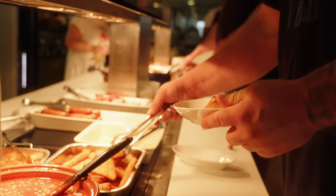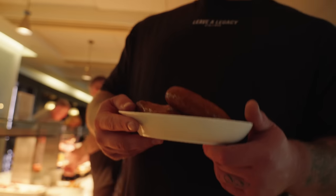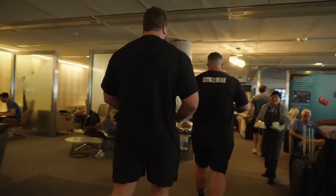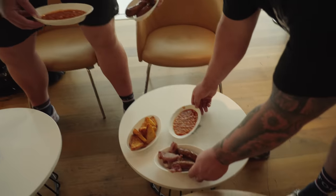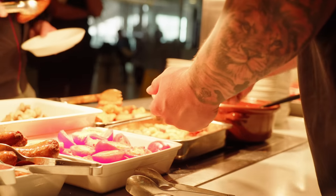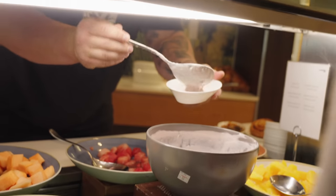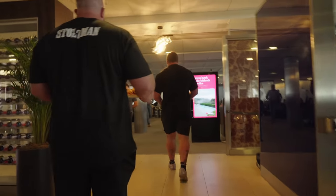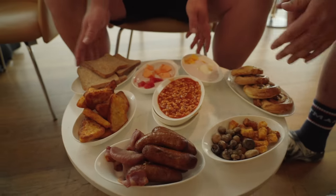I think it'll be one bowl of hash browns. Sausages, hash browns. We're just mixing eggs. One more - struggling with the space here, but we've got some eggs.